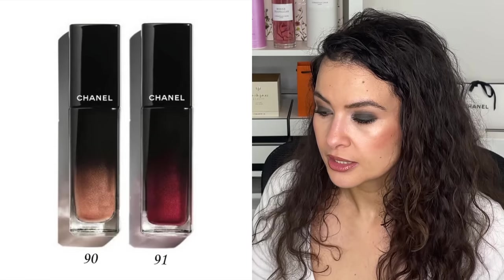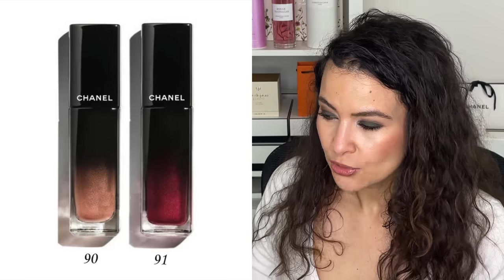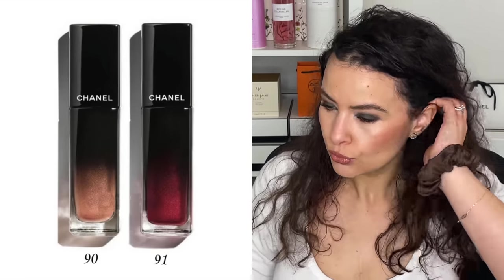But honestly those lip formulas are not my jam. I like a gloss but there's something about that formula that just doesn't really work for me. Now there will also be some nail polish — three new colors for the holiday release, and I'm guessing all three will be limited edition: 167 White Silk (a milky white), 169 Tuxedo Golden Bronze, and 171 Sequin (a bright and stylish shiny black).